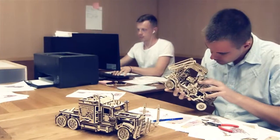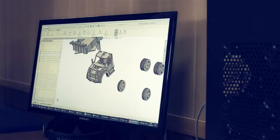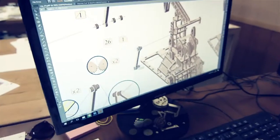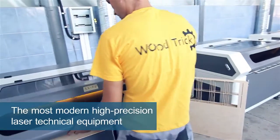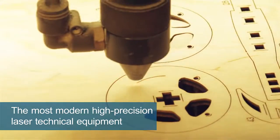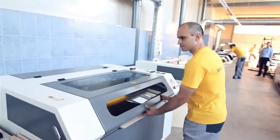Our design bureau consists of highly qualified mechanical engineers who realize different incredible and complicated creative and technical tasks. The production is equipped with the most modern high-precision laser technical equipment, which guarantees the highest quality of products.